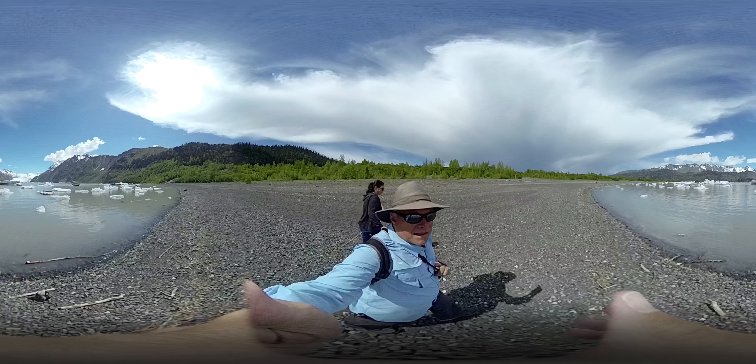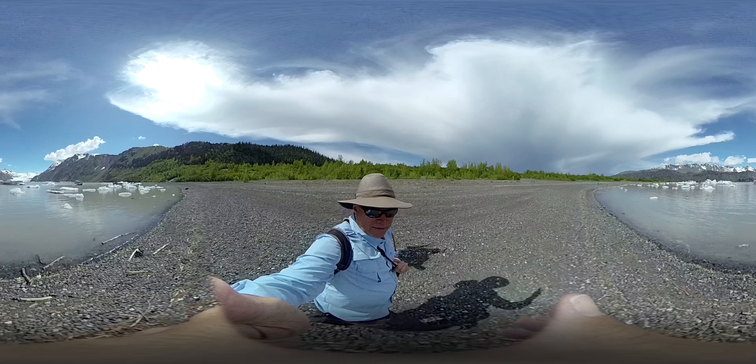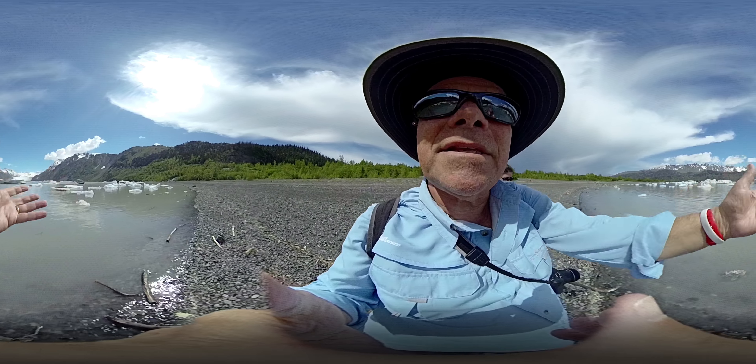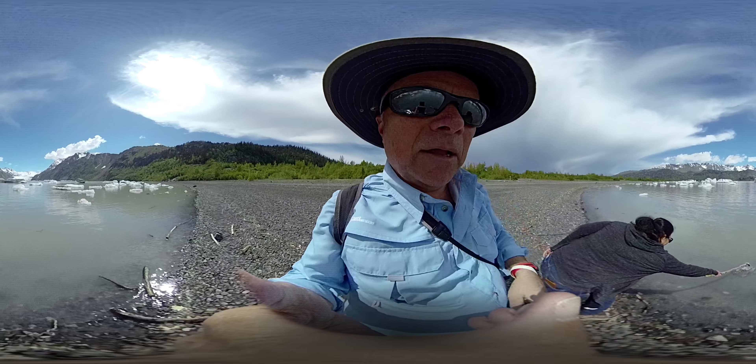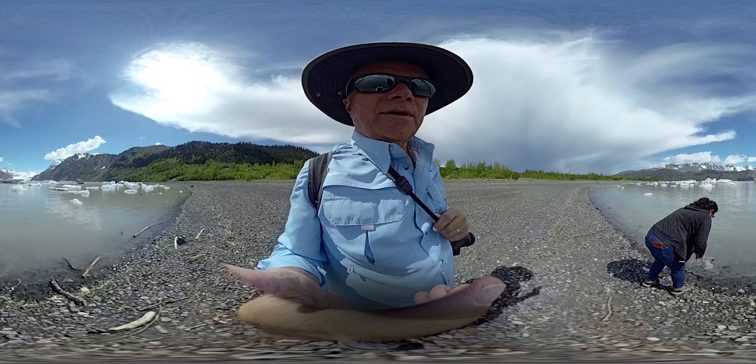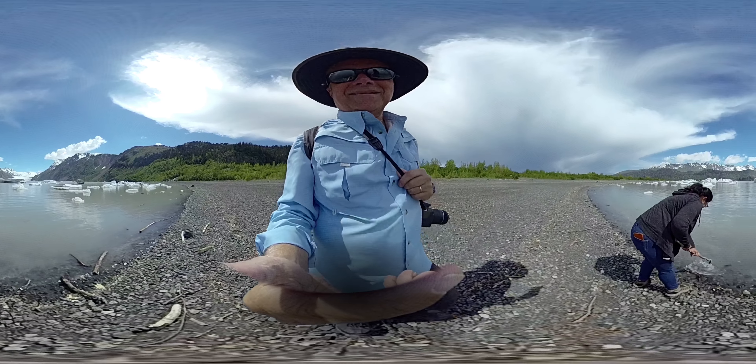That's Grewink Glacier, if I'm saying that right. It's pretty cool to be down here. Notice the ice right close to the shore — these other pieces are stuck on the bottom, that's why they're not moving any closer. And as they melt and break off they get closer and closer.